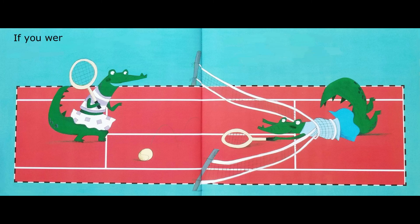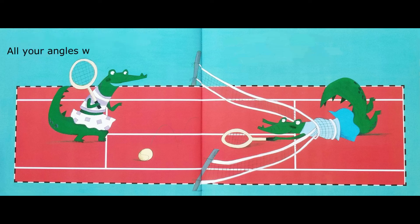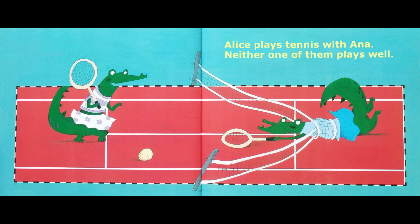If you were a quadrilateral, you could be a rectangle. Each pair of opposite sides will be the same length, and all your angles will be the same size. Alice plays tennis with Anna. Neither one of them plays well, but they both have a blast.